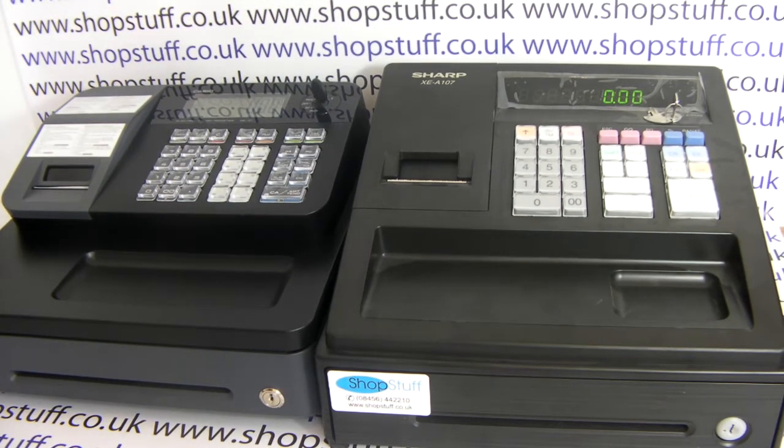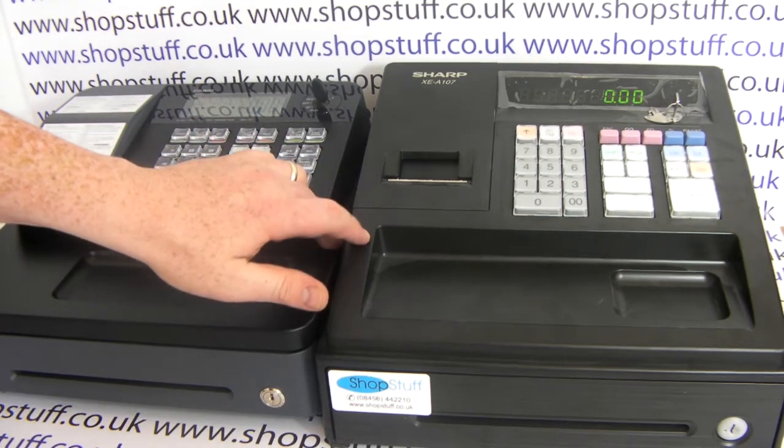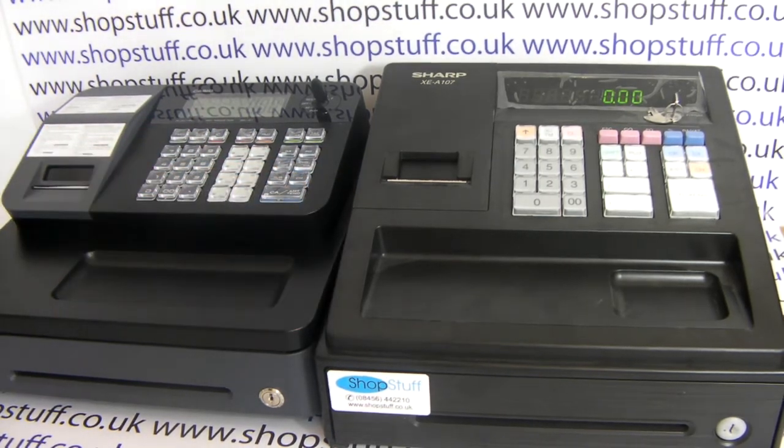ShopStuff video comparison of the Casio SEG1 cash register and the Sharp XEA107 cash register. This video is to highlight a few differences between the machines for anyone looking to purchase one but not quite sure which model to go for.